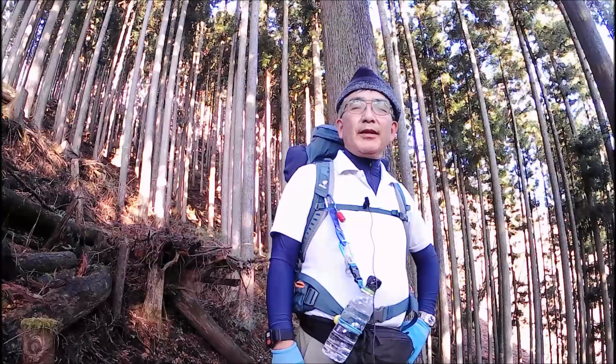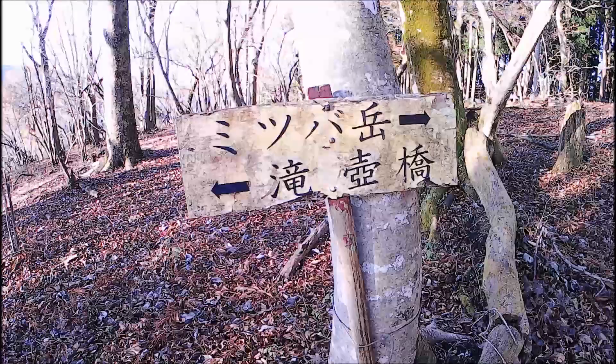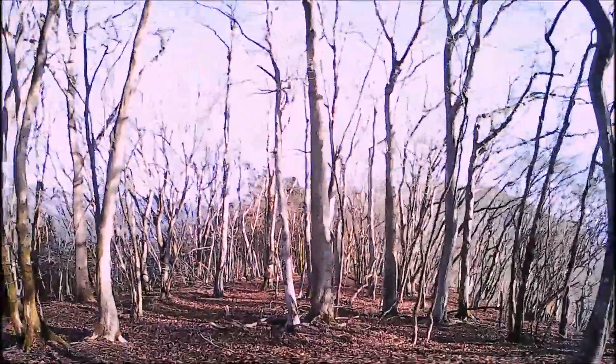I'm expecting a very nice SOTA activation. Now I'm getting close to Mitsu Badake Pass — it seems I lost the trail again. The trail is very unclear, undefined, and very difficult to follow. Once in a while I see some red signs, but sometimes they're misleading and I don't know what to trust.